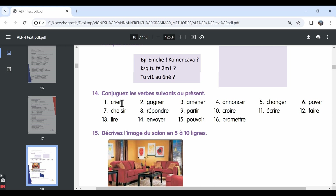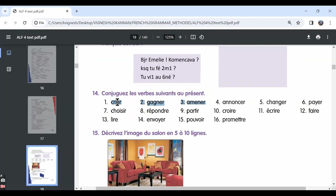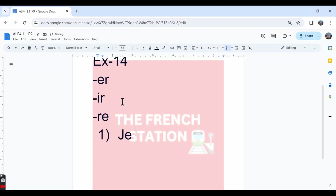The first one is crier. It's a regular ER verb. It means to shout — it doesn't mean to cry. Crier is to shout. The conjugation: we first have to write down all the subject pronouns and then remove ER. After removing ER, we need to add letters like E, ES, E, ONS, EZ, and ENT. This is the pattern followed for all regular ER verbs.